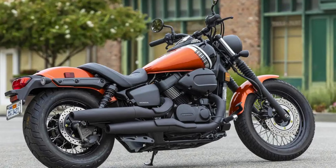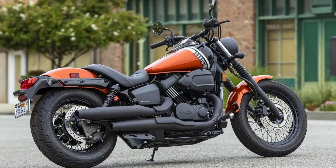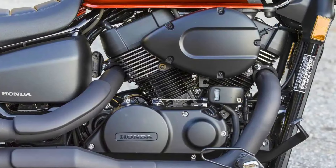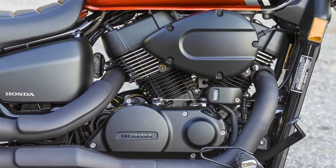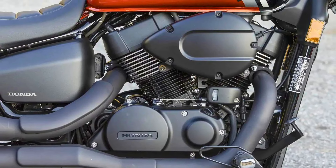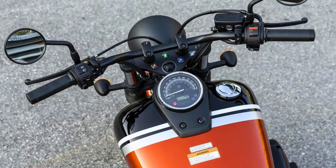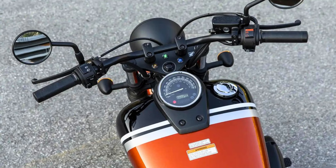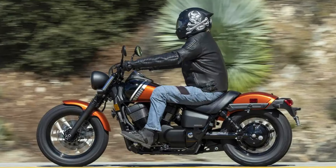Underneath the stylish exterior, the Shadow Phantom packs a powerful 745cc V-twin engine that delivers smooth acceleration and plenty of torque for cruising down the highway. The engine is tuned for low-end and mid-range power, making it easy to maneuver in traffic and on winding roads. While the Shadow Phantom may not be as loaded with features as some modern cruisers, it offers everything you need for a fun and enjoyable riding experience.